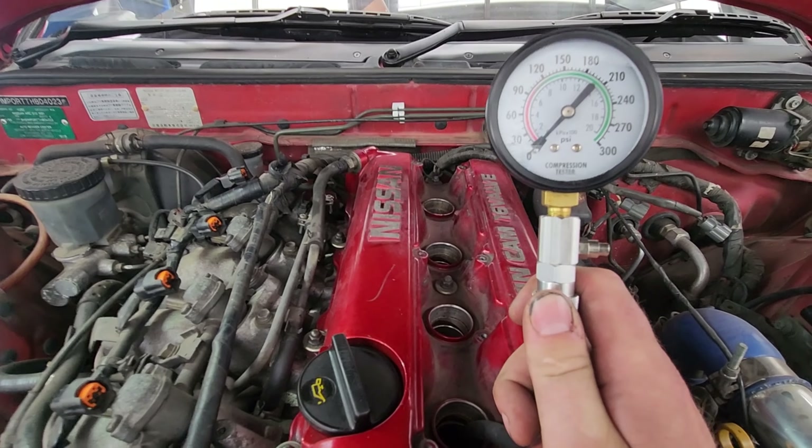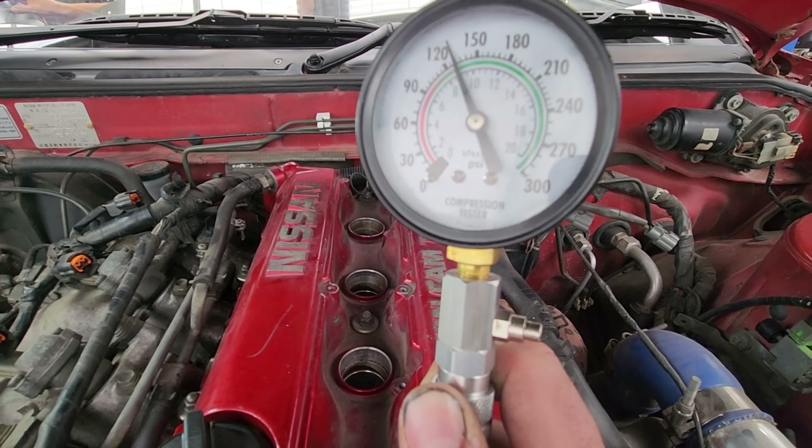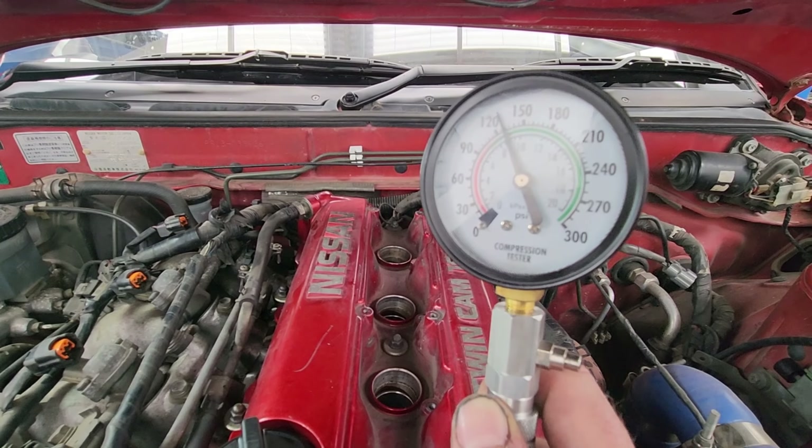First cylinder is reading about 125 — low, definitely low. Checking cylinder two — about 120. Not good. Cylinder three — just over 120. Cylinder four — just over 120 as well. We're really worried about these compression results because 120 is very tired. We'd want to see at least 128 to 130 minimum before thinking about a rebuild — at 120 we're starting to stress.